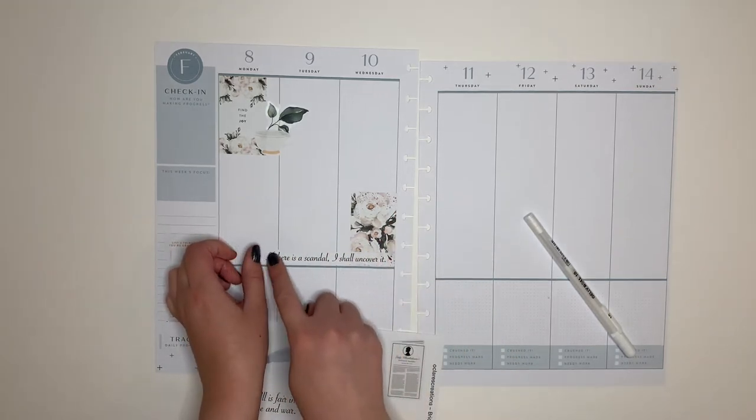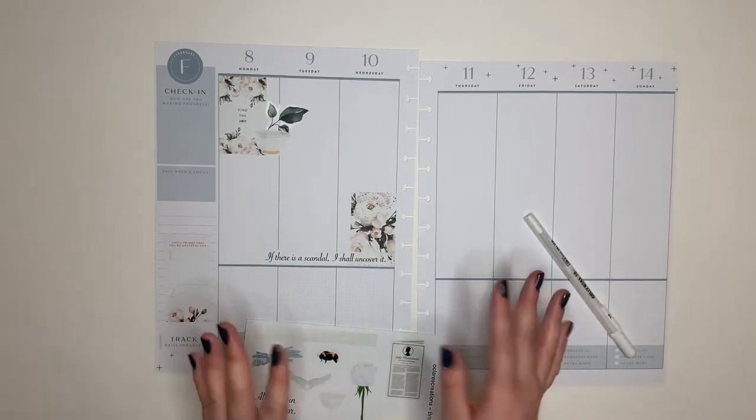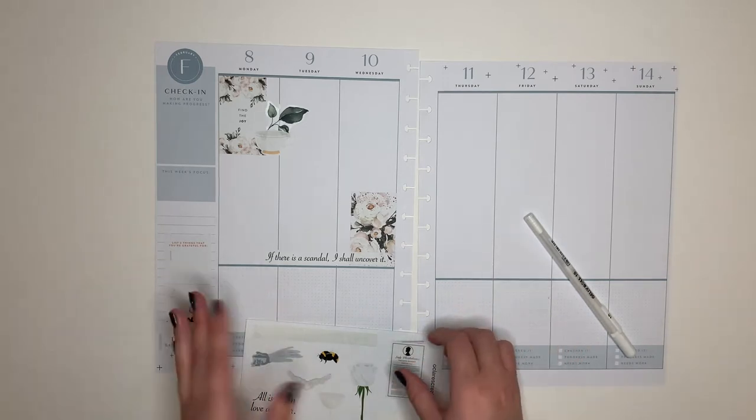This one says, 'If there is a scandal, I shall uncover it.' If you haven't seen the show, these are all phrases and icons from the show. It's on Netflix right now. I really enjoyed it and I'll probably watch it again.